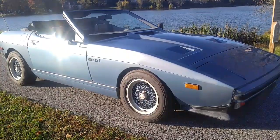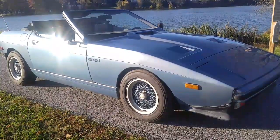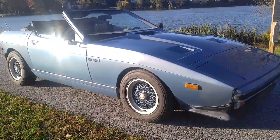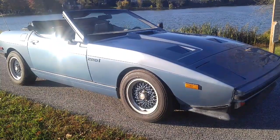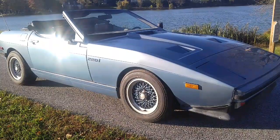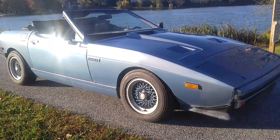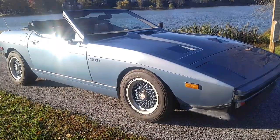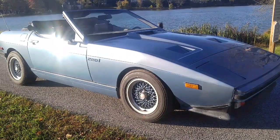TVR was a small British sports car manufacturer based in Blackpool, England. They were kind of along the same lines as Lotus, but not quite as big. They were known for their M-Series cars, which were the Griffiths and the Vixens — curvy cars where they put big engines in small little chassis, resulting in pretty hairy-chested cars.